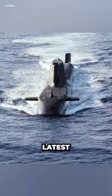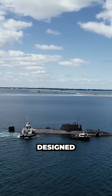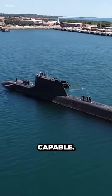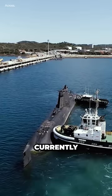The Astute-class submarines are the latest and most advanced submarines in the Royal Navy fleet. These submarines are designed to be stealthy, fast, and highly capable. They are equipped with the latest technology and weapons, making them one of the finest submarines currently in service.